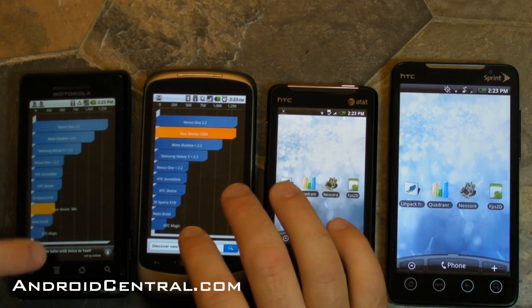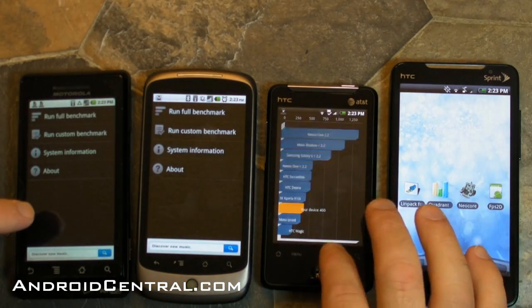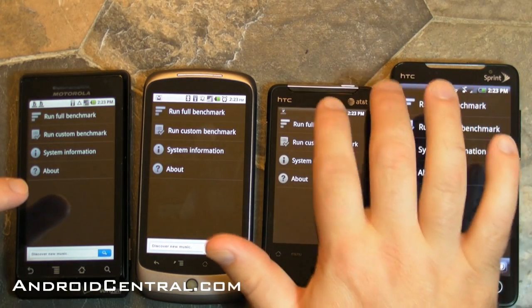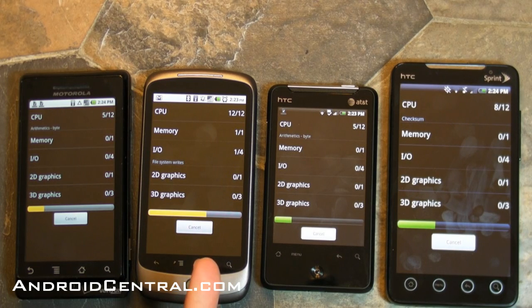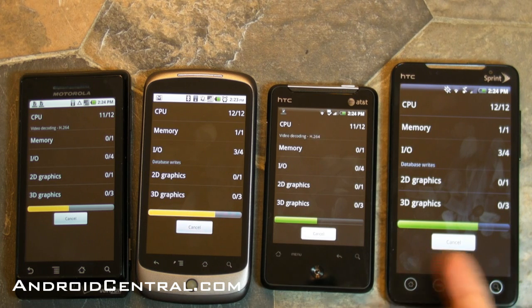Now let's run QUADRANT. This is that fun little test that does all sorts of stuff and then spits out a nice fat number at the end so you can compare it to other phones. It doesn't really break down the results the way that some of the other tests do, but assuming everything's on the up and up, you can compare things that way. Obviously the Nexus One is running a little faster here — again, it's that just-in-time compiler.